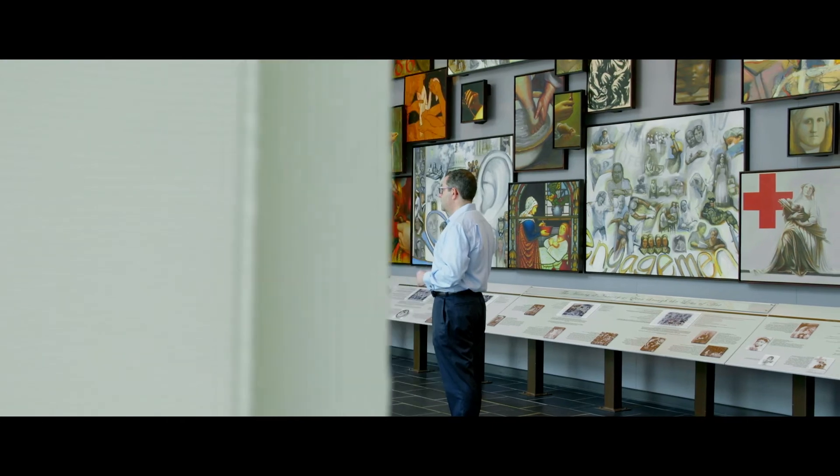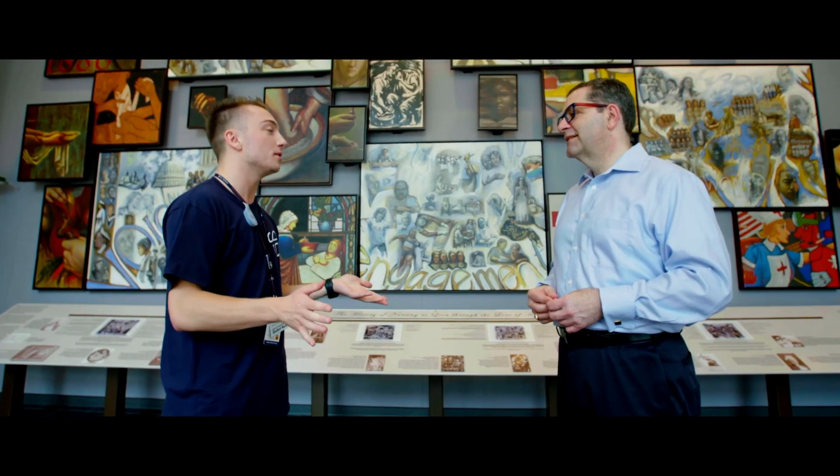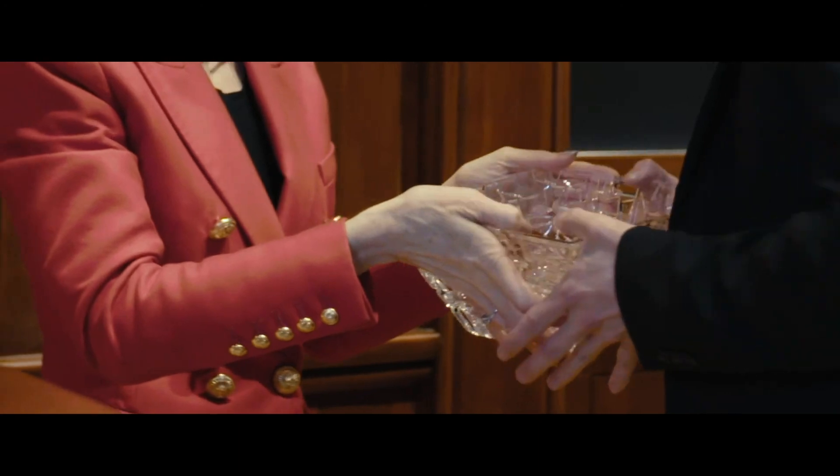We always look for students that have big ideas, but we also want the ones that can execute on those ideas. Anthony is thinking on a larger scale — not just how he can improve his patients' lives, but how he can increase the impact Lumify Care can have in healthcare. We are truly so excited about where we're headed and so grateful to the President's Innovation Prize for providing a great foundation for Lumify to scale, grow forward, and make the biggest impact possible.